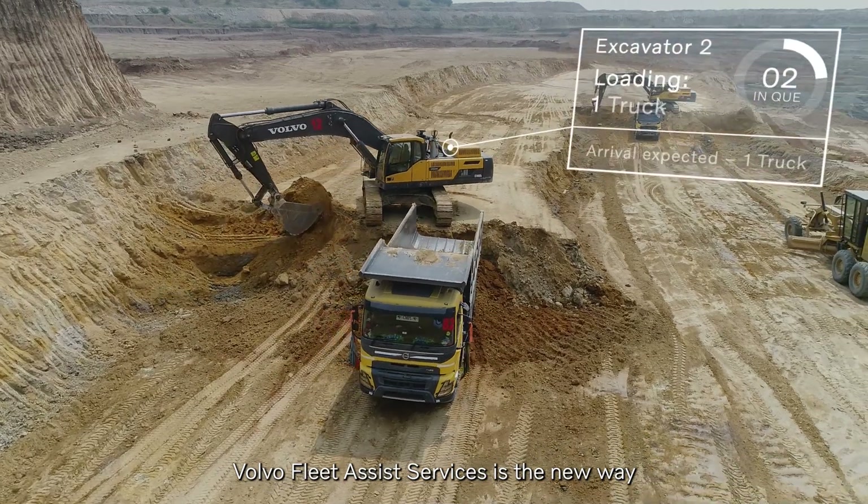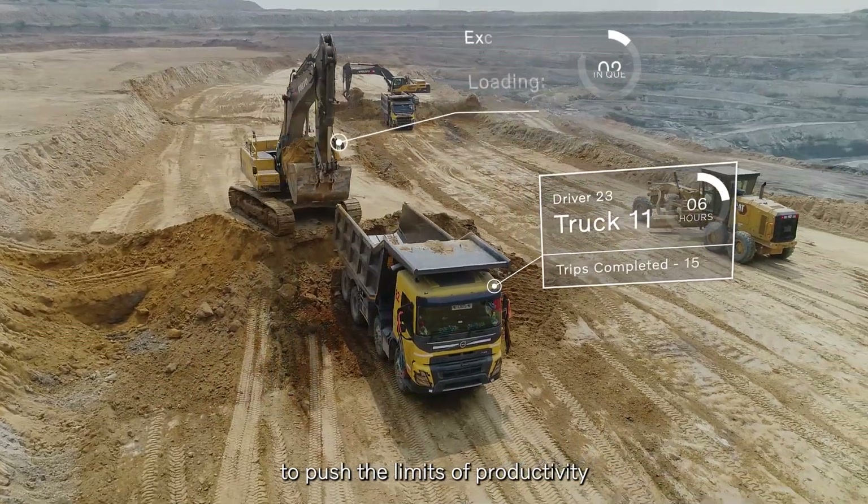Volvo Fleet Assist Services is the new way to push the limits of productivity.